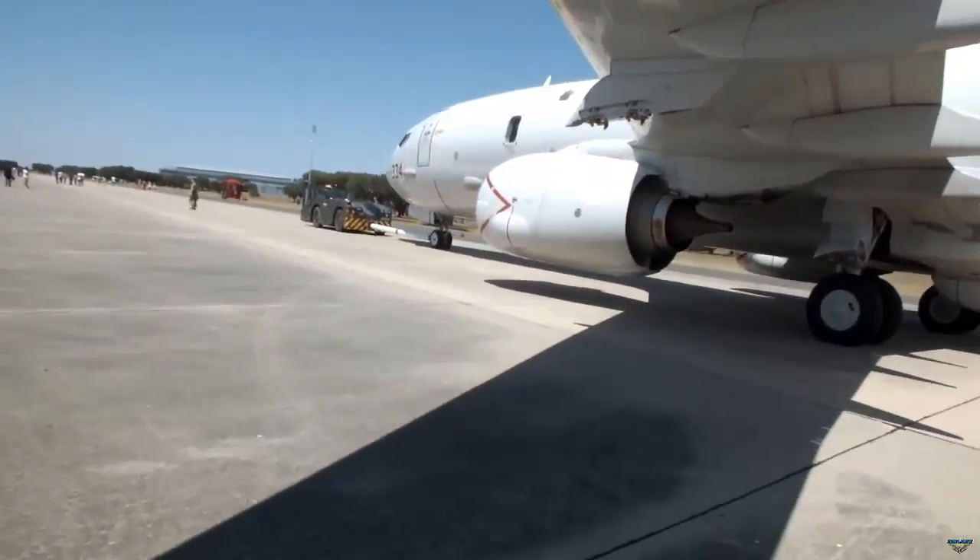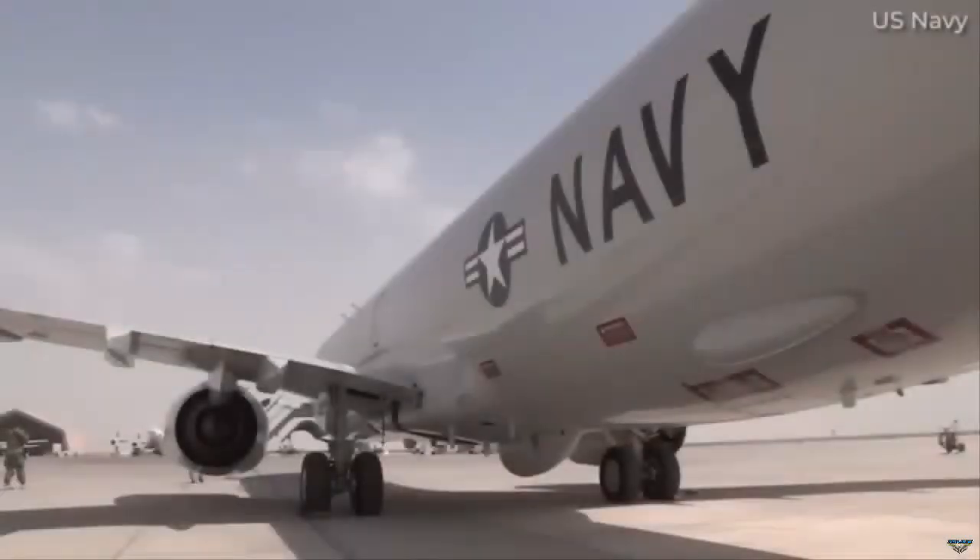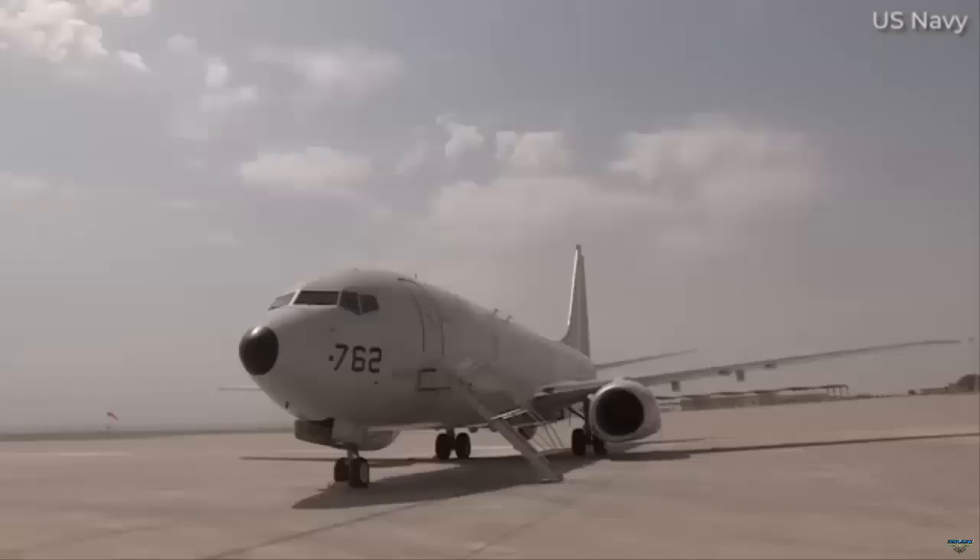Ammunition capacity includes a total of 11 stations for various munitions: AGM-84 HKSLAR-ER, AGM-84 Harpoon, Mark 54 torpedo, mines, and more — with five stations in the fuselage and six out of the fuselage and under the wing.